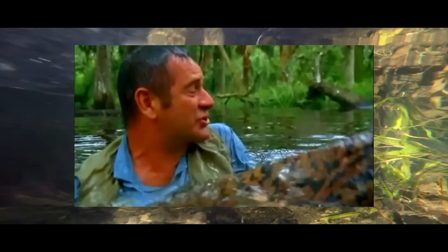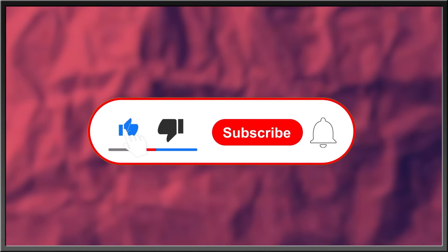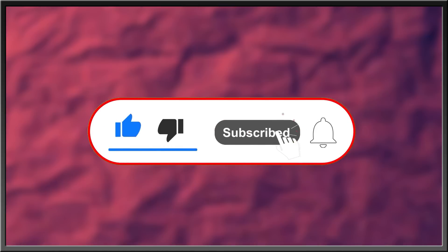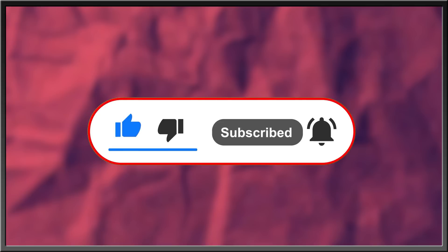For more interesting stories about nature, the history of life, or what goes bump in the night — subscribe, hit the bell icon for updates, like this video, and drop a comment in the comment section below. Thanks for watching.